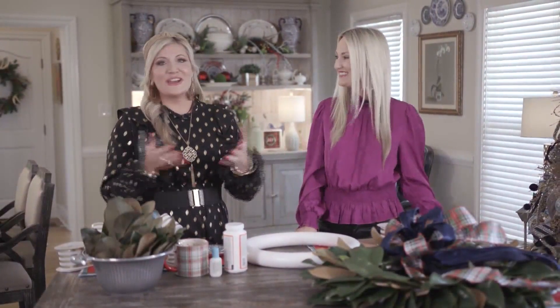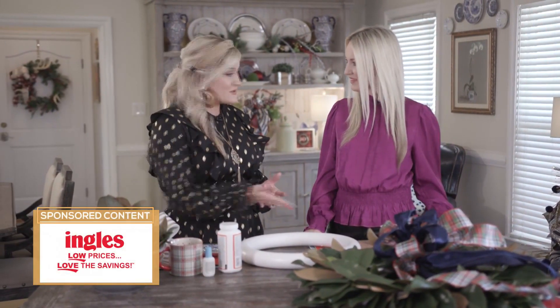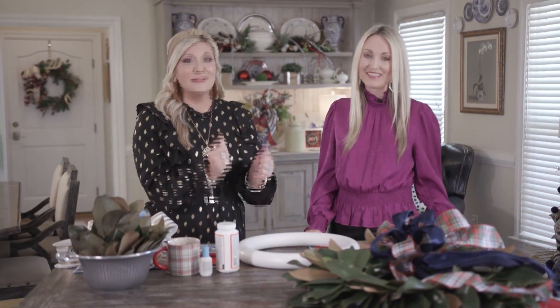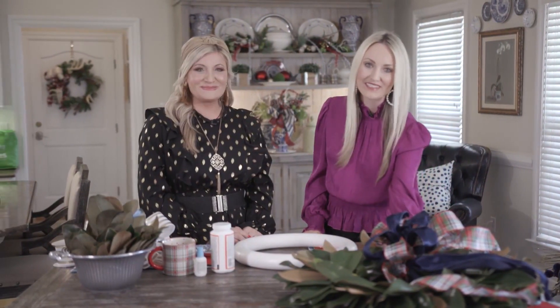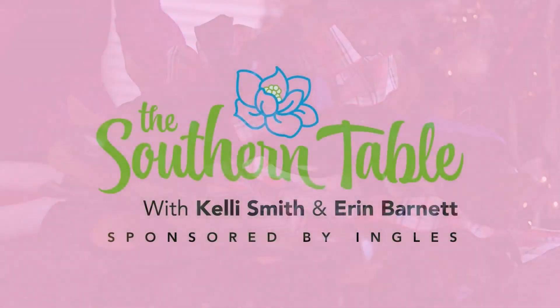Hello, hello. Well, it's January — time to start taking those Christmas decorations down. Today we're helping you transition from holiday decorations to winter decorations by creating a beautiful magnolia wreath for your front door. It is stunning. What a staple in the South — the magnolia leaves really speak to Southern flair. And this is so easy to make.